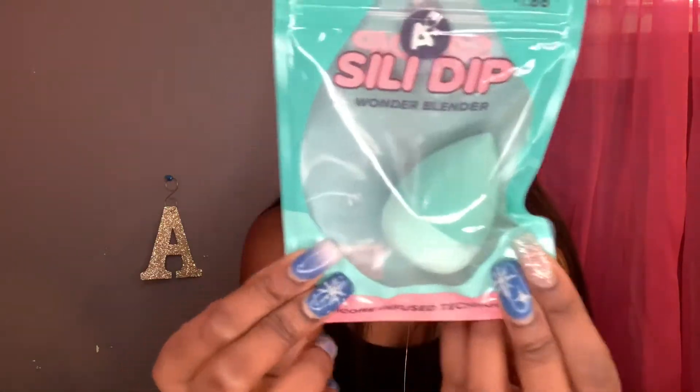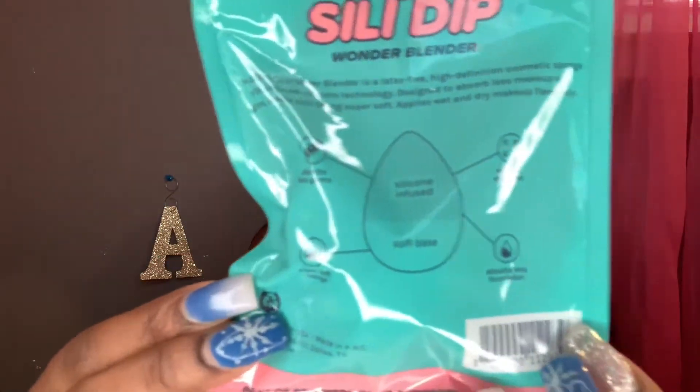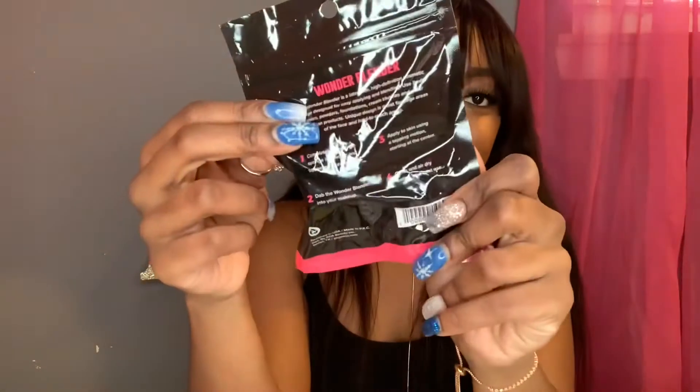I just need beauty blenders because every time my beauty blenders go bad I throw them away. So it's always a plus to get beauty blenders, and I got every color — we're gonna get every color. These are the best kind, trust me.